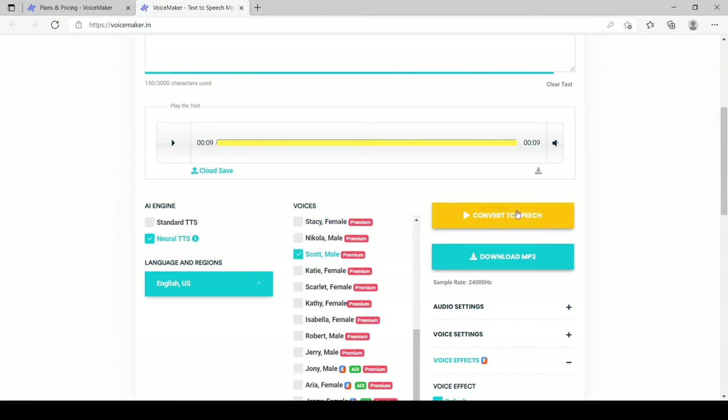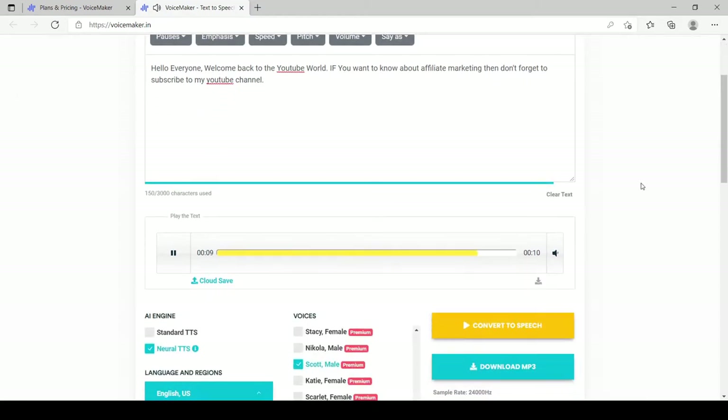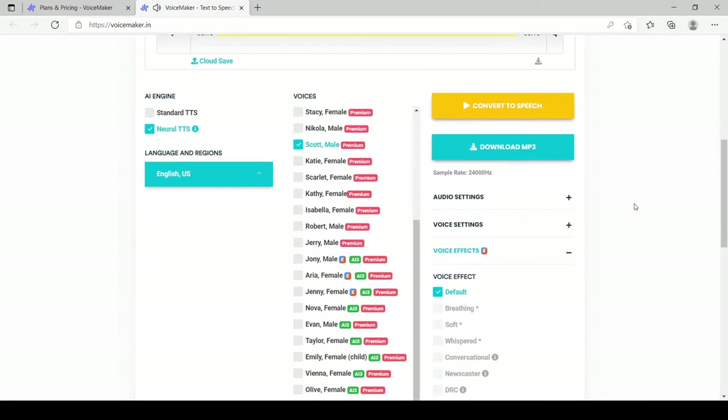I'll select Scott. [Demo plays: 'Hello everyone, welcome back to the YouTube world...'] This is a bit average, I would say — still sounding a little robotic, but not that much. I have tested all these voices and personally I liked Isabella and Robert's voices.